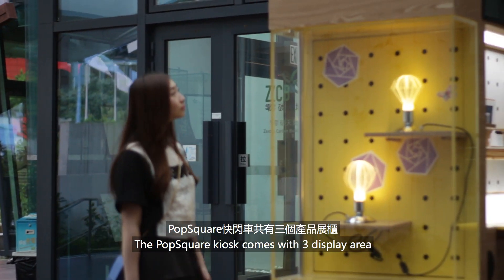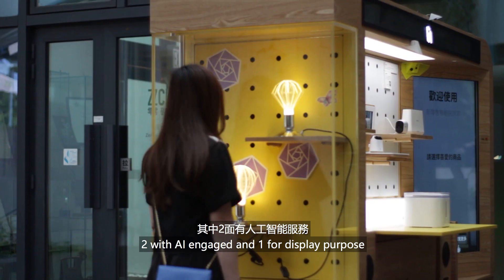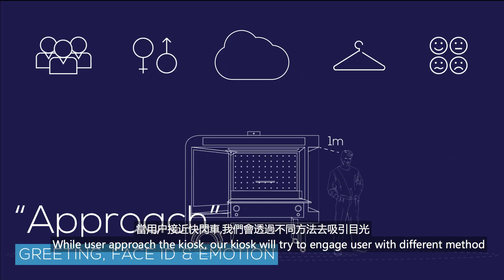The PopSquare kiosk comes with 3 display areas: 2 with AI-engaged and 1 for display purpose. While the user approaches the kiosk, our kiosk will try to engage the user with different methods.